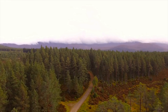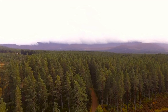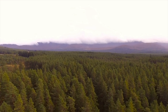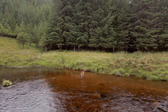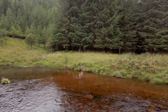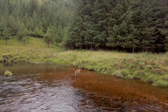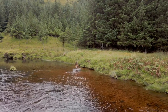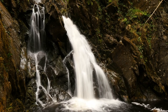Finally, we come to the Cairngorms National Park, the largest national park in the UK, and a haven for wildlife and outdoor enthusiasts. Here you'll find ancient forests, vast moors, and some of the highest mountains in Scotland, including the mighty Cairngorm itself. Simply breathtaking.